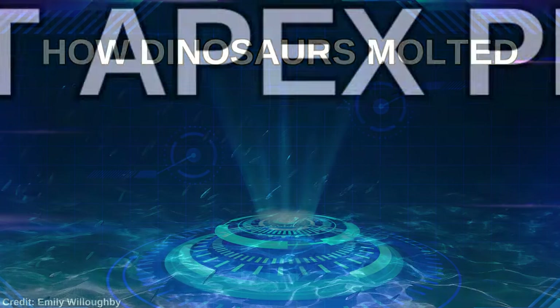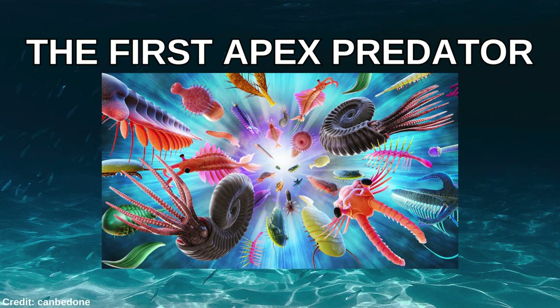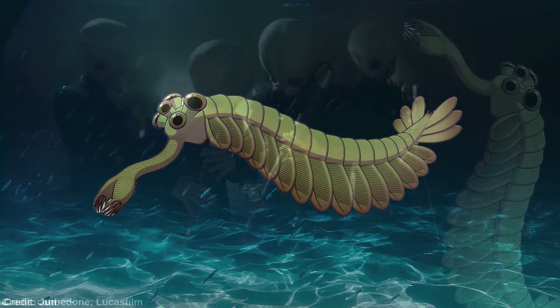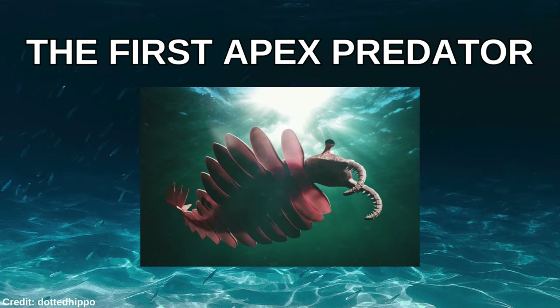Now we go back in time even further to the Cambrian, the period when the brain children of George Lucas ruled the oceans. You can't look at Opabinia and tell me that it doesn't belong in Mos Eisley Cantina using its face as a space saxophone — come on. Anyway, a paper led by Russell D.C. Bicknell took a look at the world's first apex predator, Anomalocaris, the abnormal shrimp.